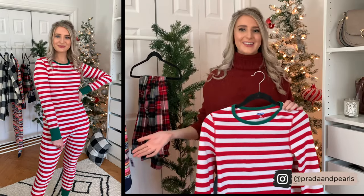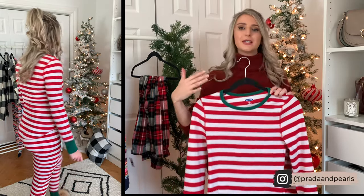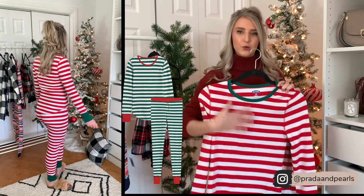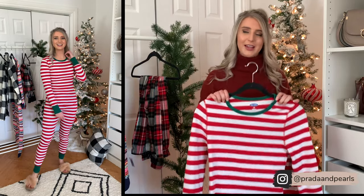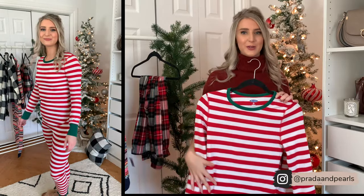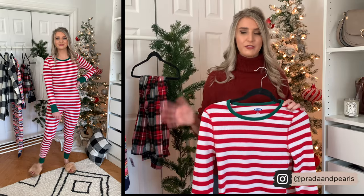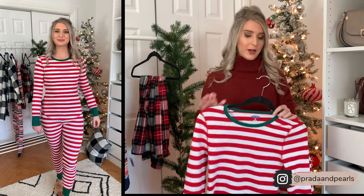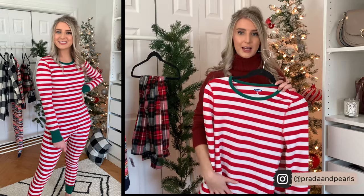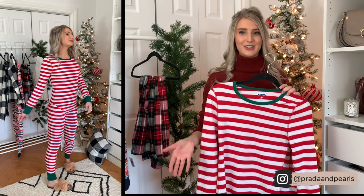Next up, we have the elf set. This set makes me so happy, it is so cute. It comes in this patterning but also like a reversed red and green — green stripes with a red collar. It also comes in kid sizes, so if you guys have kids this would be a great option. I mean, when else are you going to dress up like an elf? The holidays are the perfect time. This set is really cozy — the pants are thermal pants and the top is a thermal top. It's a great length. I'm wearing a size small in both the top and the bottoms, they fit fantastic, not too tight. It's just a really fun set to do during the holidays.